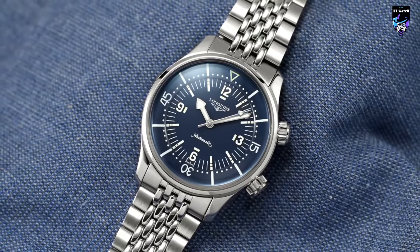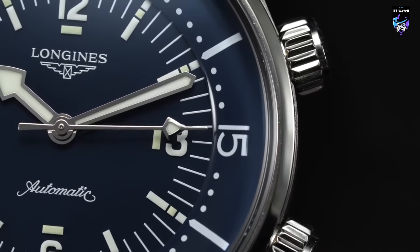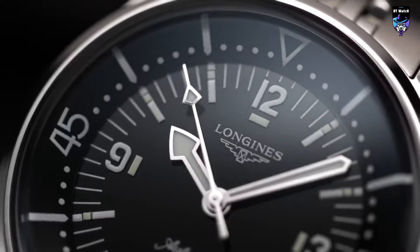Overall, I love the new Legend Diver and think it will be a massive hit for Longines. I won't see the Legend losing its status as Longines' de facto flagship anytime soon. I think it's still the best retro dive watch on the market for the money.